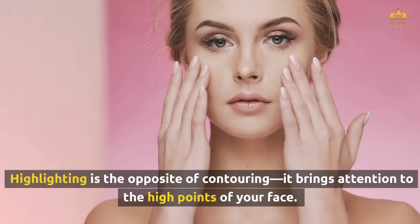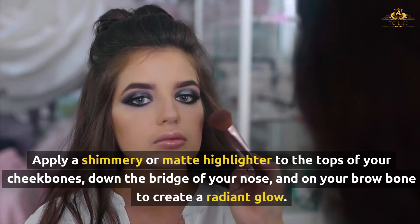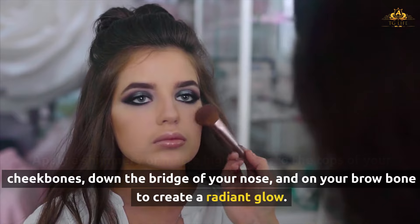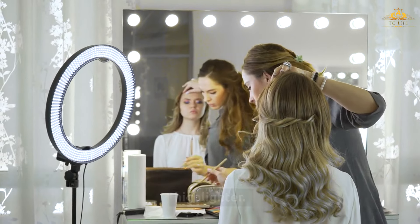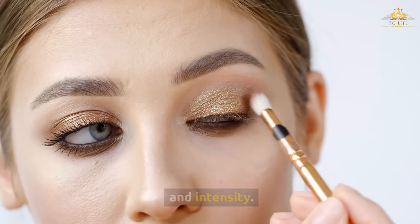Highlighting is the opposite of contouring — it brings attention to the high points of your face. Apply a shimmery or matte highlighter to the tops of your cheekbones, down the bridge of your nose, and on your brow bone to create a radiant glow. For a natural, everyday look, opt for a soft, champagne-toned highlighter. For a more dramatic look, choose a highlighter with more shimmer and intensity.